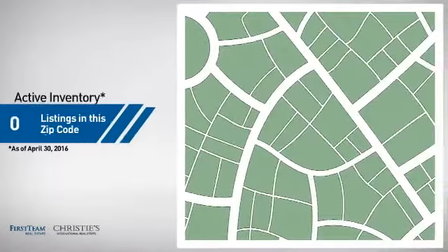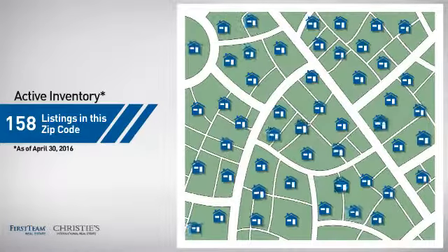Wondering how it stacks up against the competition? There are now just under 160 homes on the market within this zip code.